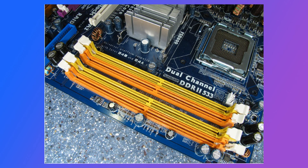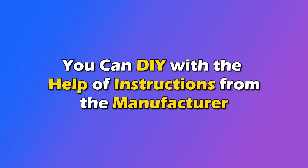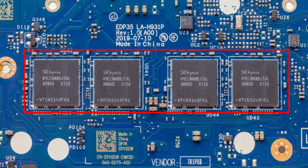Check if your PC has additional RAM slots to replace or upgrade RAM. In such a case, you can DIY with the help of instructions from the manufacturer. If your PC comes with soldered RAM, connect with a technician.